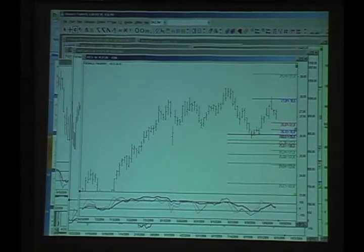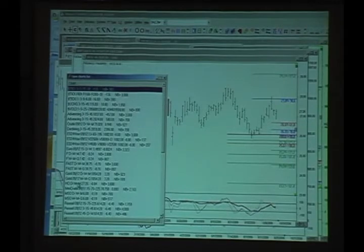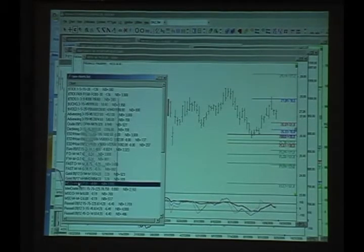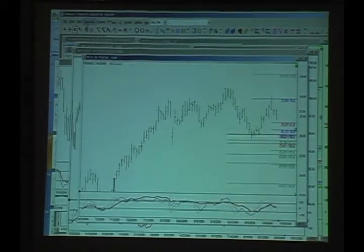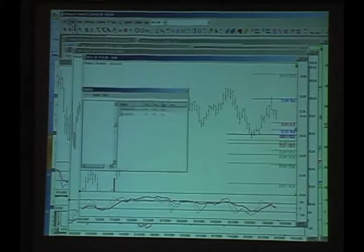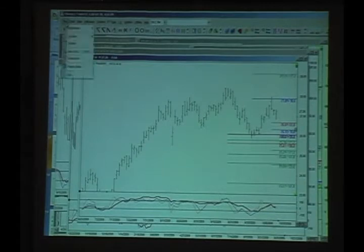Let's see what the higher time frame is doing on this. I didn't open that chart. I think I can open a higher time frame chart on this because the data is already loaded. If it had to load new data, I couldn't. But I think it actually has the data for the weekly. I didn't expect to be cut off from my data in here.